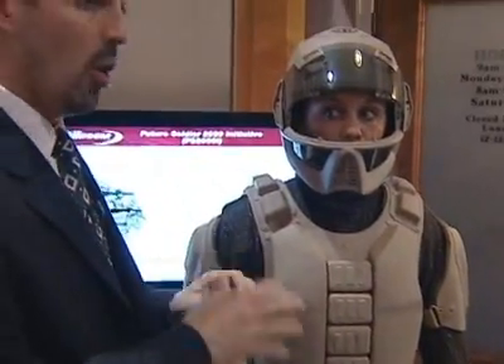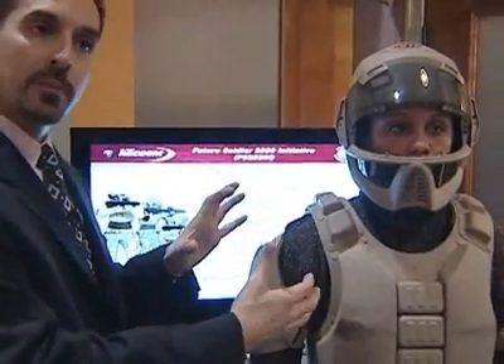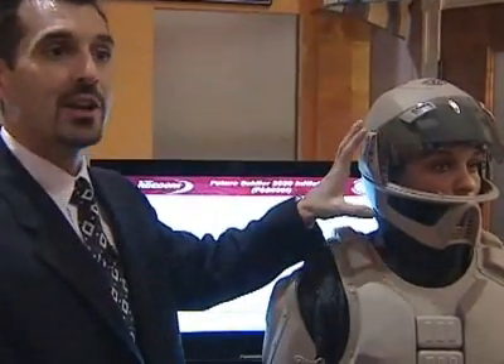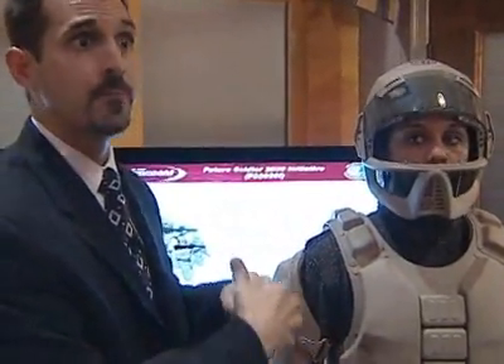This is a concept car. The goal is not to build this and field this by 2030. The goal is to have a starting point and then have all the RDECOM laboratories come in and say the helmet's not going to look like that because we're using X technology — it should be reflective of this technology. So we use this as what the potential soldier of 2030 could look like.